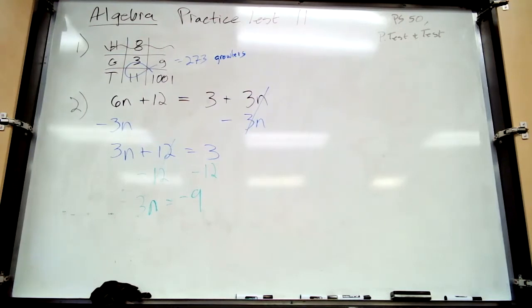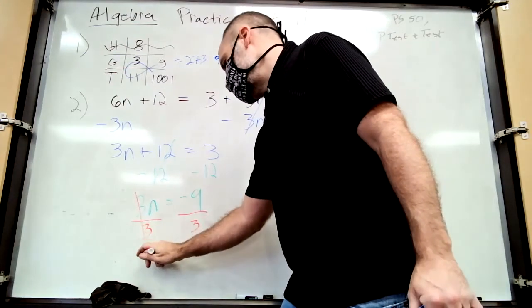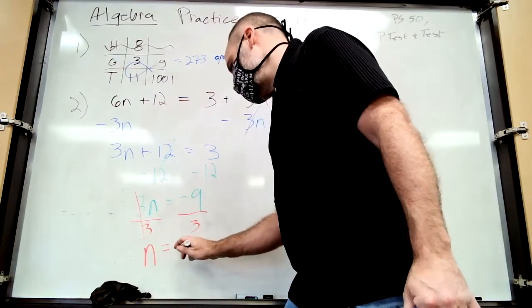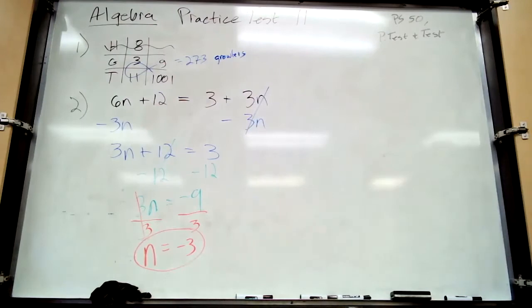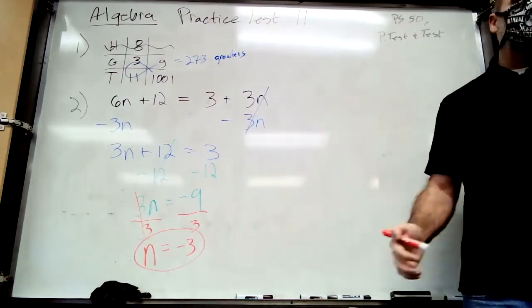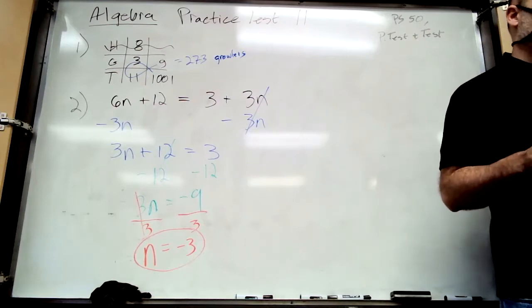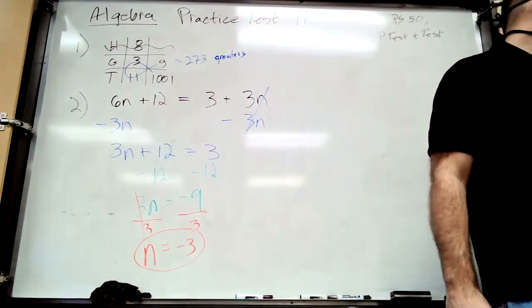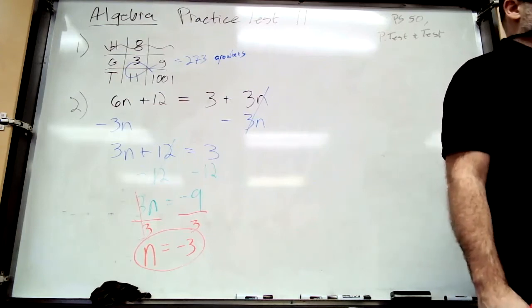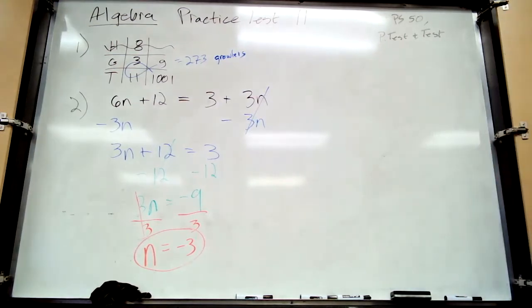Last step: eliminate the coefficient. The only thing left to get n by itself is that three being multiplied, so you divide. This is a step-by-step process — if you try to do it all in your head at once you're going to mess it up. Each step should make sense. You can use the steps written out on the test if you want; you won't need to after 10 or 20 of these.